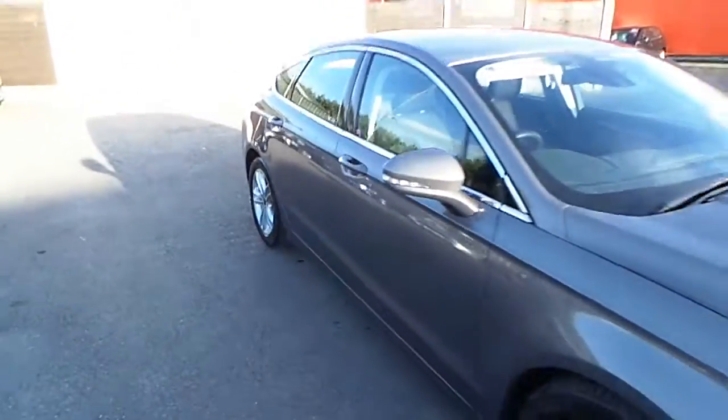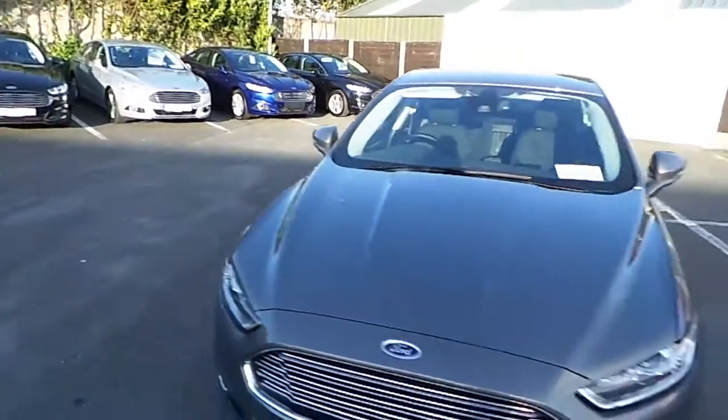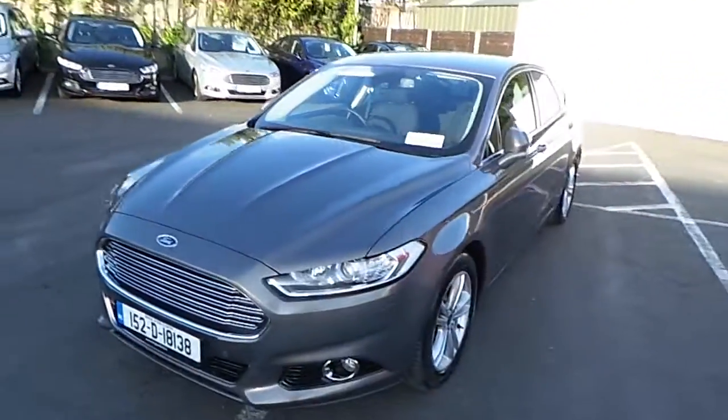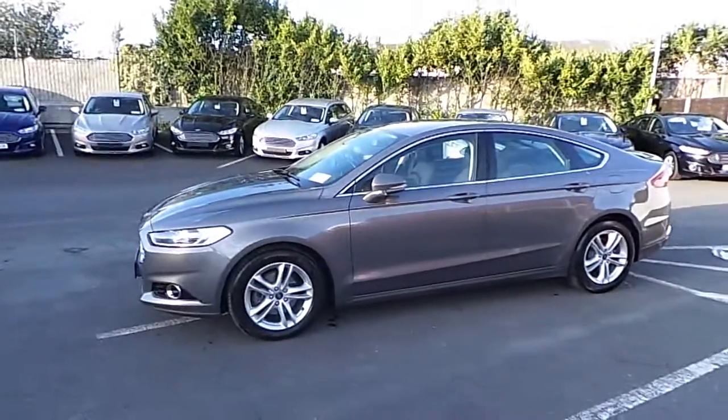If you would like to know more about this vehicle, you can contact one of our sales team on 01834 2977, or alternatively you can drop in to us at Finglas Ford, North Road, exit 5 off the M50.